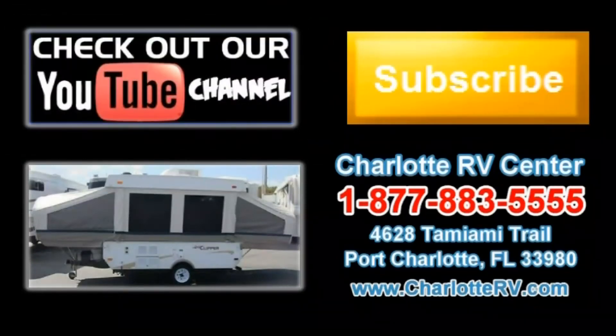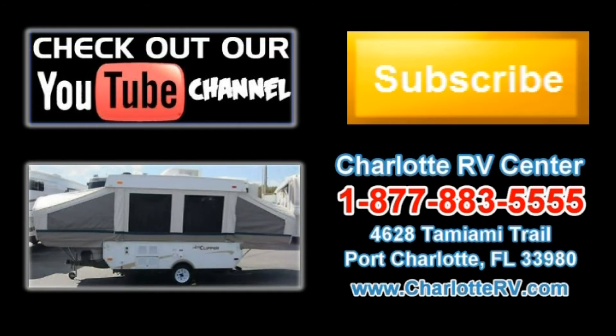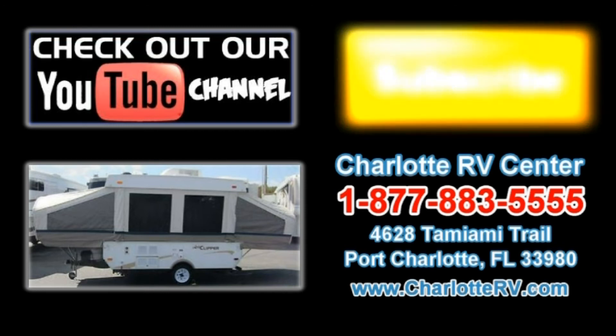Click here to visit our YouTube channel and see all of our video listings, or click here to see all of our current folding camper video listings. Don't forget to subscribe to our YouTube channel to keep up with all future listings. The perfect RV for you could show up tomorrow — don't miss out. Subscribe today!